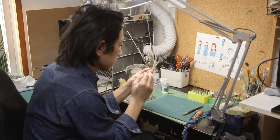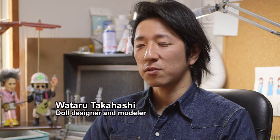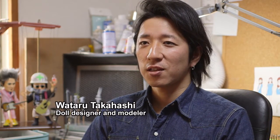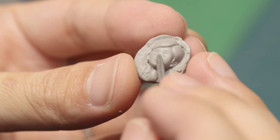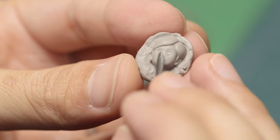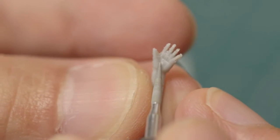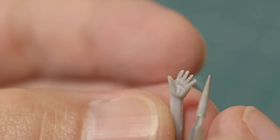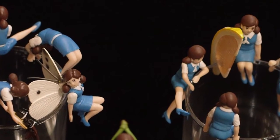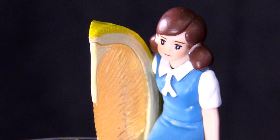Every capsule figurine begins with a handcrafted model. I enjoy the challenge of seeing how expressive I can make each toy, despite the limits of the small size of the capsule. This detailed clay model will be the pattern for manufacturing the final product. Extraordinary attention to the tiniest detail is the mark of Japanese capsule toys. It takes high-level skills to craft figurines so appealing, while still small enough to fit in capsules just centimeters high.